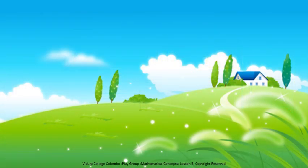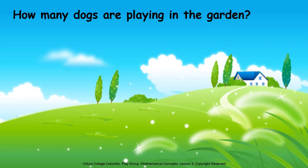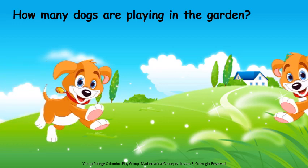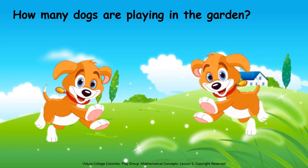Now see, how many dogs are playing in the garden? Count and see. One, two. How many dogs? Only two dogs.